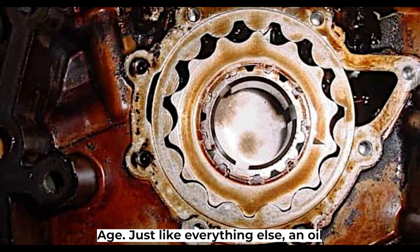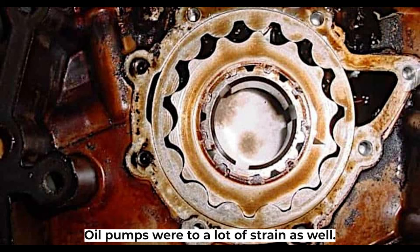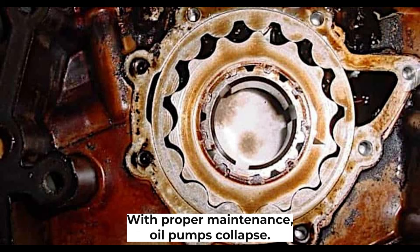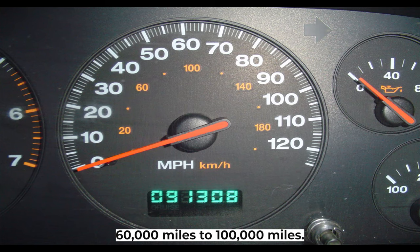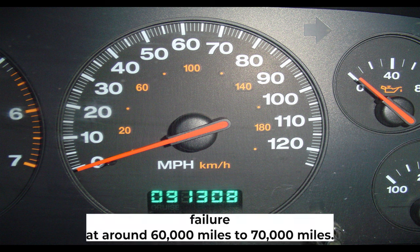Age. Just like everything else, an oil pump has an expiry date. Similar to any other component in the engine, oil pumps go through a lot of strain as well, which will cause parts of the pump to wear out. Intense heat and high pressure take a toll on the pump. With proper maintenance, oil pumps could last 60,000 to 100,000 miles, but you should be expecting an oil pump failure at around 60,000 to 70,000 miles.